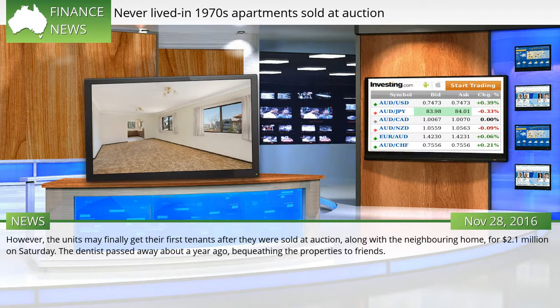However, the units may finally get their first tenants after they were sold at auction, along with the neighboring home, for $2.1 million on Saturday. The dentist passed away about a year ago, bequeathing the properties to friends.